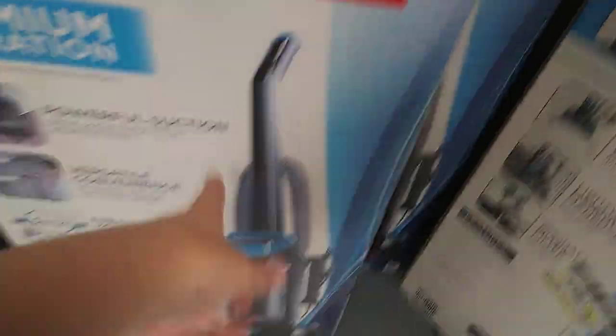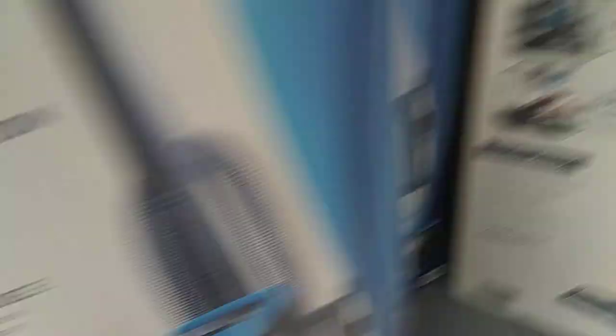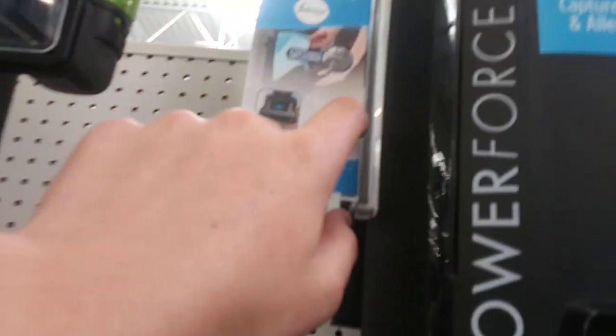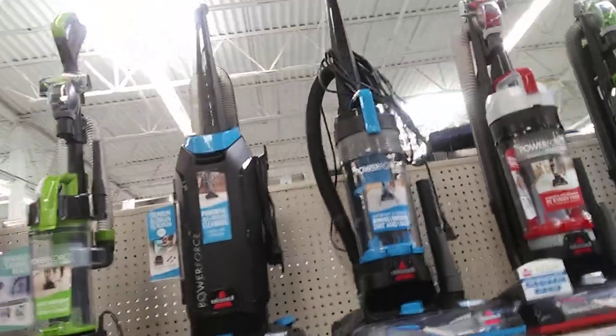I recommend this one if you need a bagged vacuum — if you want a Bissell bagged vacuum, get this one. Because it comes with a longer crevice tool and a better hose than that one. So yeah, I prefer this one. Actually, on the display model, it should come with this crevice tool, but when you actually buy it, it comes with the longer crevice tool. Anyways, that's going to do it for this video — see you in my next video. Bye.